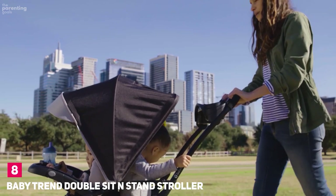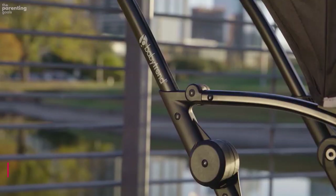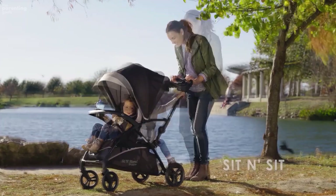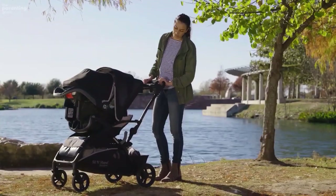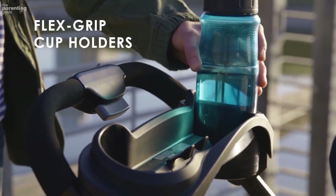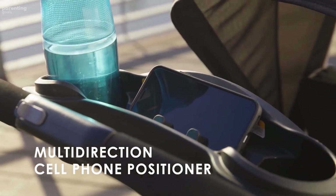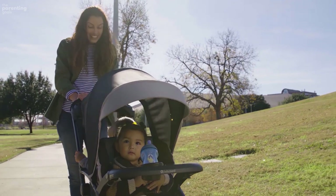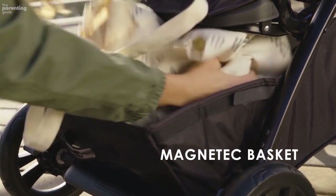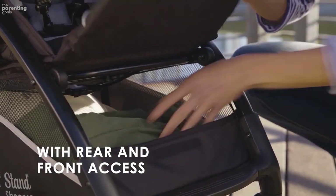Number 8: Baby Trend Double Sit and Stand Stroller. Designed to transport two infants, two toddlers, or one of each, this stroller comes with two full-size seats, a bench seat, a standing platform, and infant car seat adapters for most major brands. Each seat features an adjustable canopy, a five-point safety harness, and padding for a comfortable ride. It also boasts two kids' trays with cup holders and a covered parent tray with a cup holder. When not in use, the stroller folds down compactly with just one hand, and there's plenty of storage using the under-seat basket.